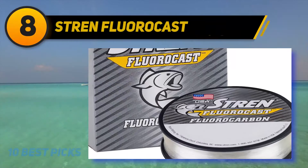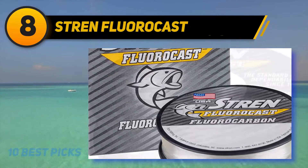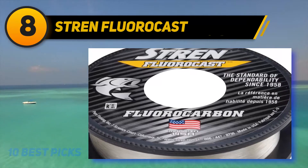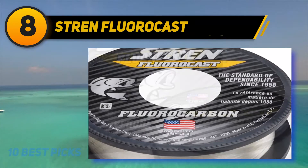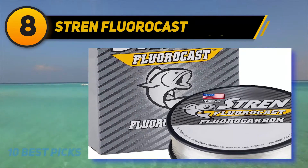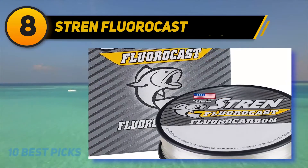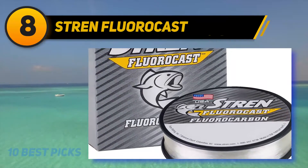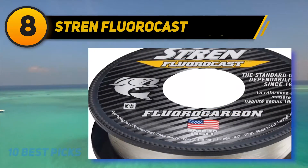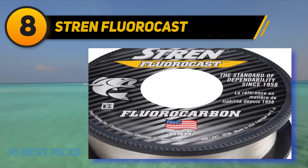Number eight on the list: Stren Fluoro Cast. This all-American fishing line is made in the USA and is often recommended as one of the best for trout. The Stren Fluoro Cast is made of 100% fluorocarbon, making it strong with excellent abrasion resistance and toughness. It sinks quickly so your lures go deeper in less time.